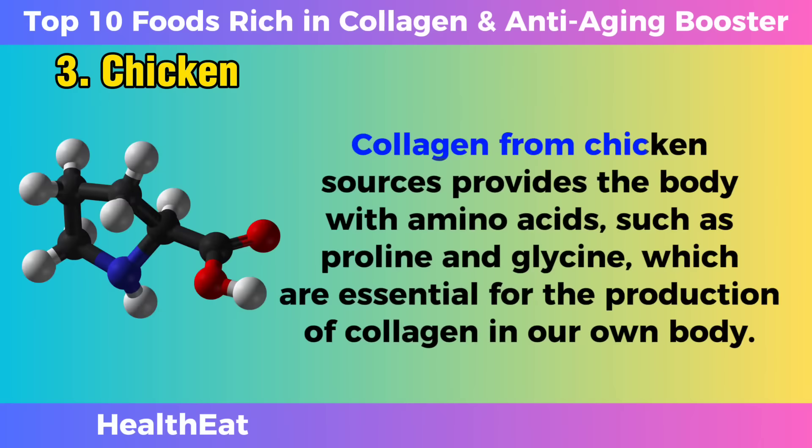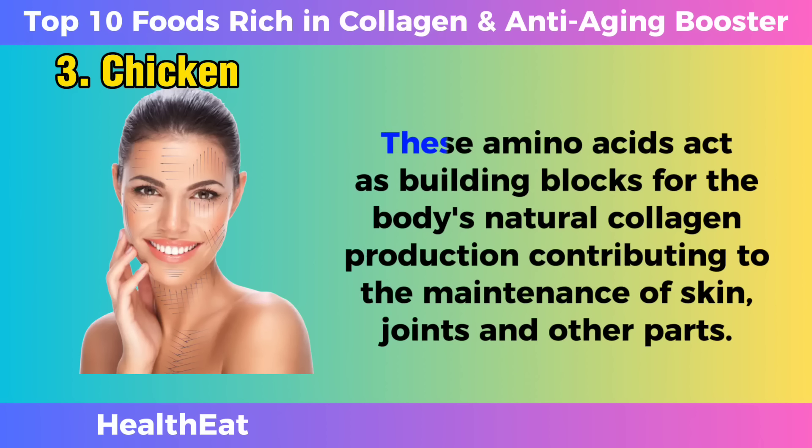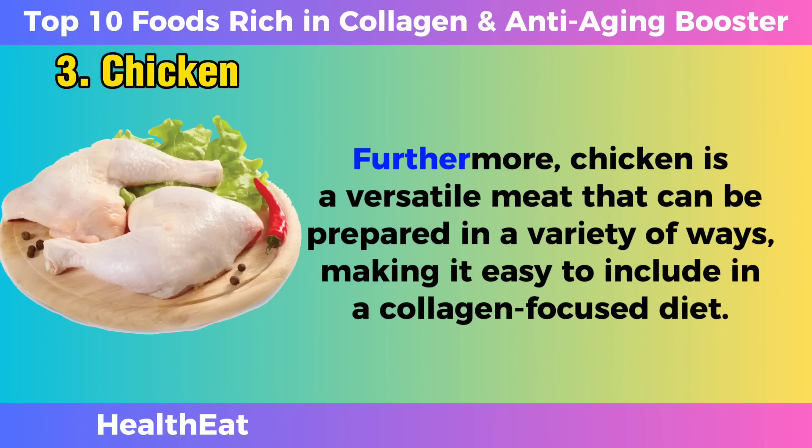Collagen from chicken sources provides the body with amino acids such as proline and glycine, which are essential for the production of collagen in our own body. These amino acids act as building blocks for the body's natural collagen production, contributing to the maintenance of skin, joints, and other parts. Furthermore, chicken is a versatile meat that can be prepared in a variety of ways, making it easy to include in a collagen-focused diet.